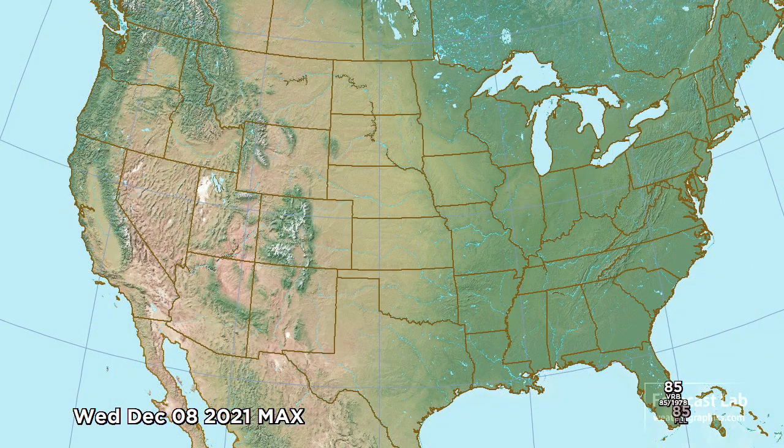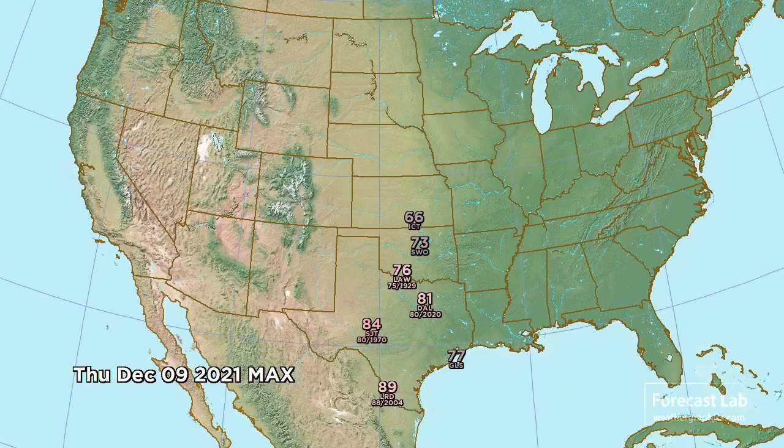We don't have too many viewers in Greenland, so let's return to the US and look at temperature records for this afternoon — these are forecast highs. Coming close to records in Florida, looks like we'll be tying that at Vero Beach with 85. For tomorrow a pretty substantial warm-up: Texas will get the brunt of that. Dallas expected to break the record for the date at 81, San Angelo breaking the record by four degrees at 84, and Laredo coming up to the 90-degree mark.